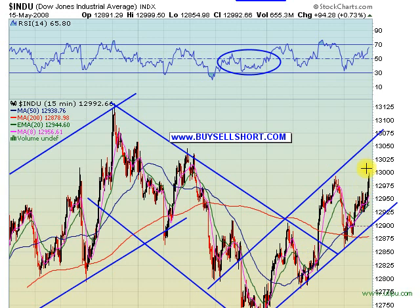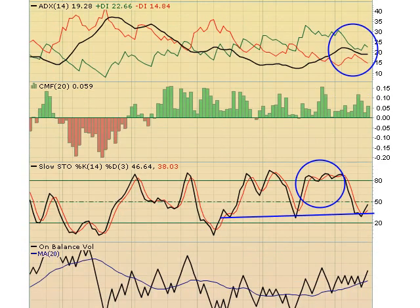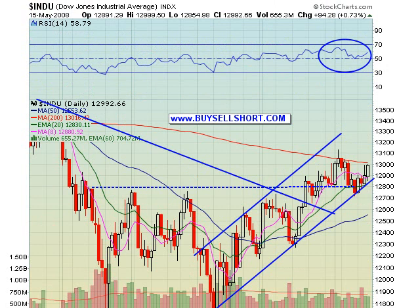Moving over to the daily chart, it looks really, really good. If and when we get a close above the 13,000 level — or the 200-day moving average at 13,016 — we could really see the DOW put in a pretty large move, potentially to the 13,500 area in pretty short order, talking a week or so. RSI has a nice bounce off the 50 level. Scrolling down, stochastics bounced off a triple bottom, we have a positive ADX, and on-balance volume looks really good. The DOW is looking really, really good here.